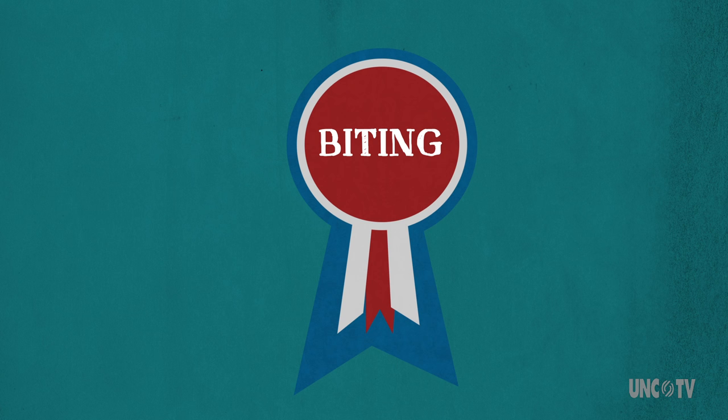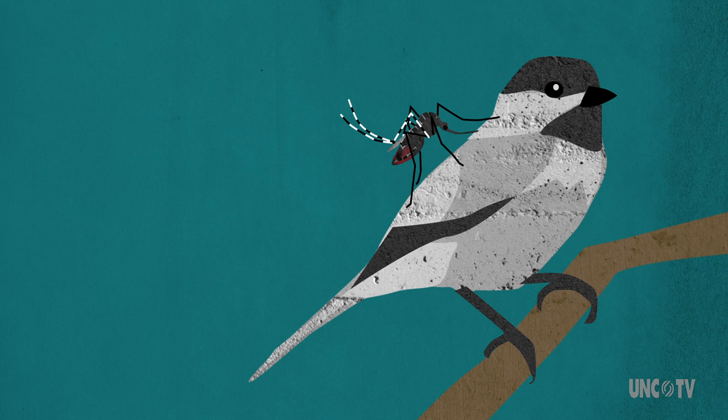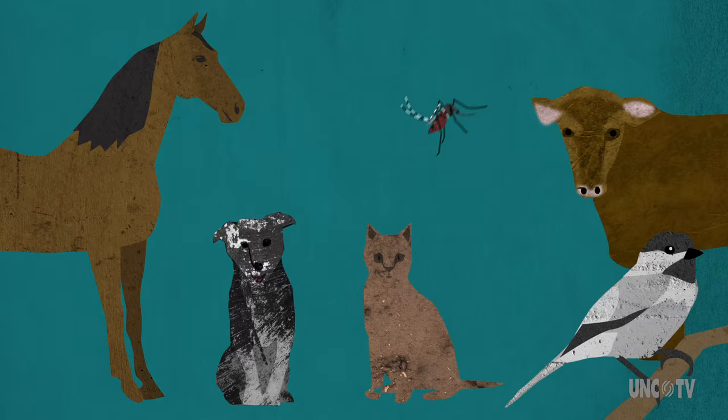Unlike other mosquitoes that feed off of one type of host, Asian Tiger Mosquitoes will take blood from just about anything that has blood — birds, cats, dogs, horses, cows, and of course people. It ain't picky, and we all end up paying the price.